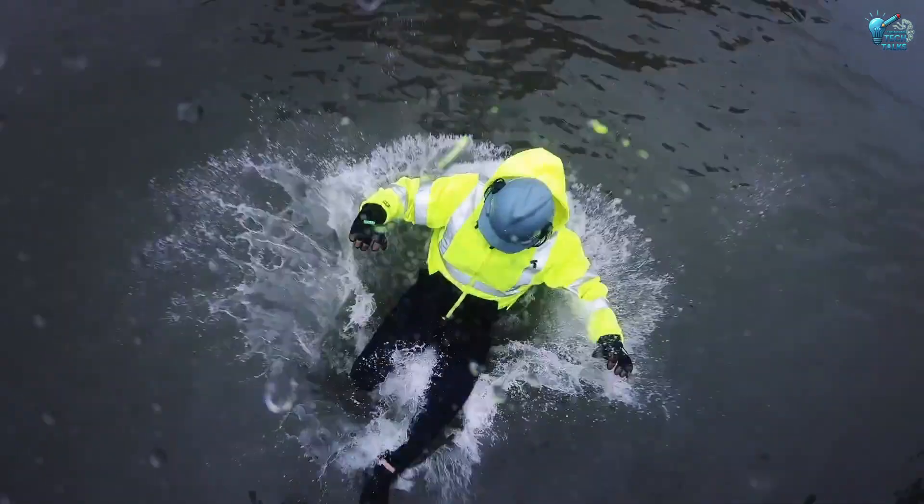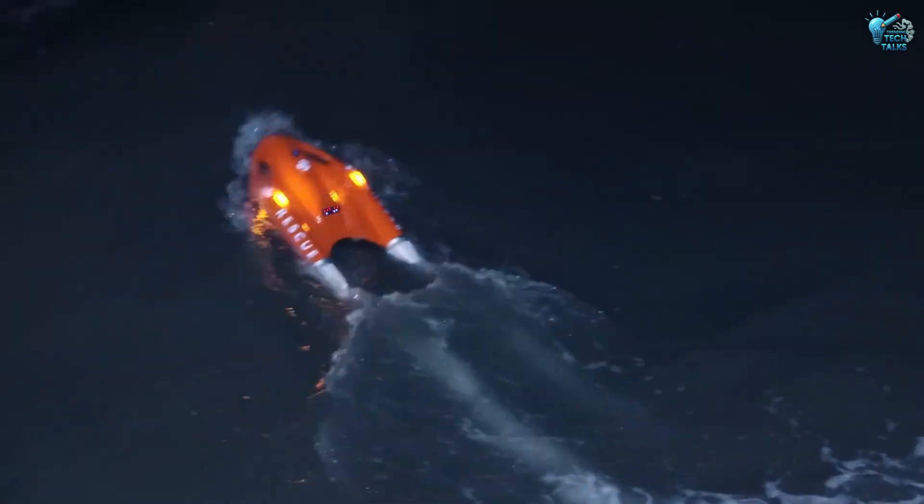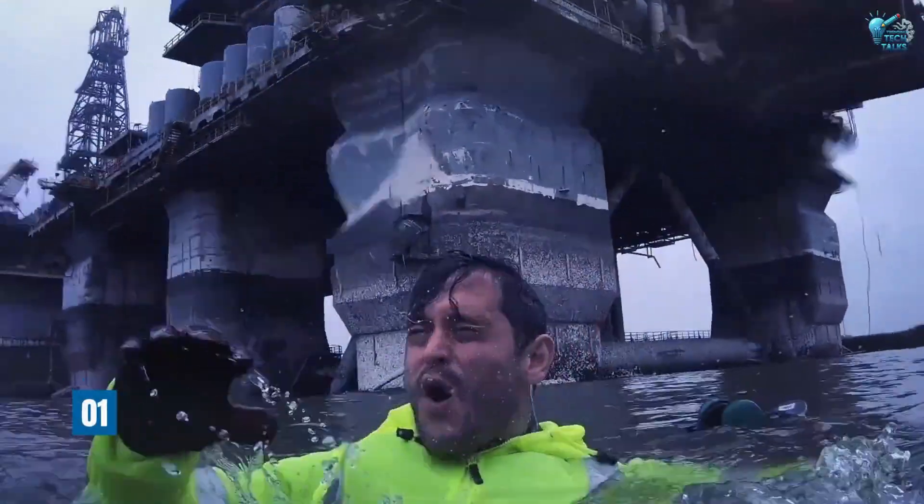Let's initiate sequence. First up, imagine a distress call over water. Every second counts. Now imagine a drone — not just observing, but actively deploying a lifeline.